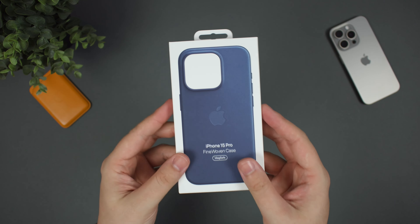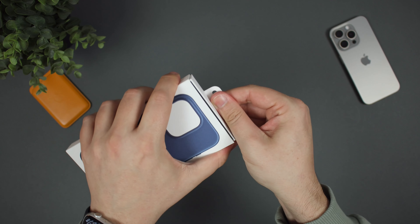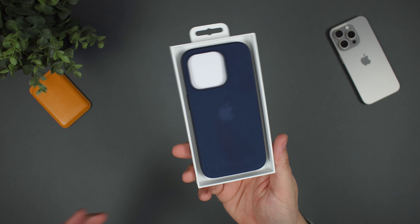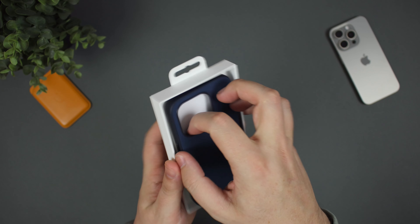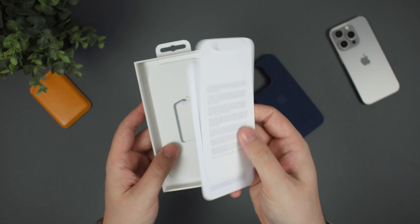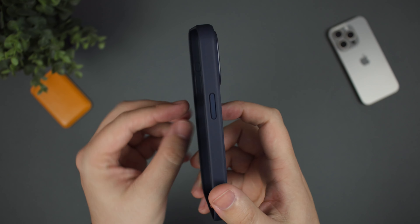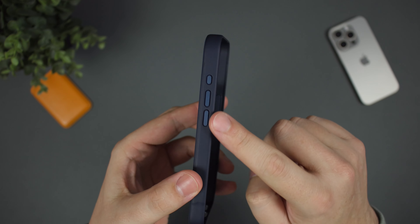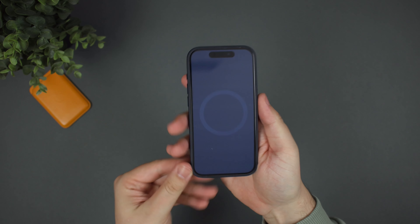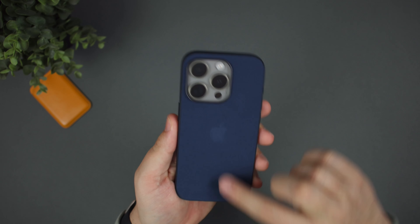And then we have the fine woven case. Like I mentioned, this is going to be replacing the original leather case from Apple. The price is going to be staying the same, so we'll see exactly how good the overall quality is. I've got this one here in the Pacific blue color and it does look really nice. I think it's going to go really well with the titanium iPhone. Once you take the case out of the packaging here, you can see you've just got the case, some paperwork on how to put your phone in the case. And then we do have the Pacific blue case here in that fine woven material. You've got metal buttons on the left and right hand side, and the overall material does kind of feel nice on first impressions. I'm really not a huge fan of this back material.